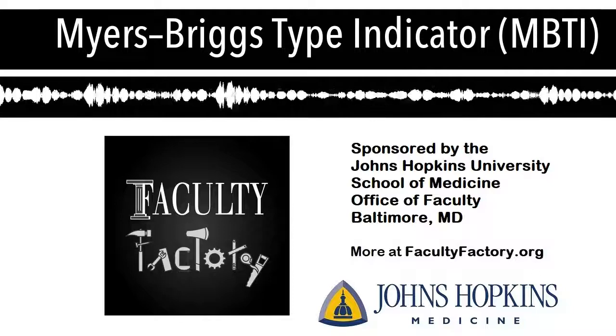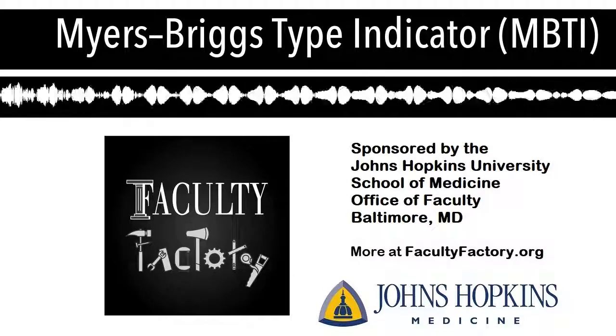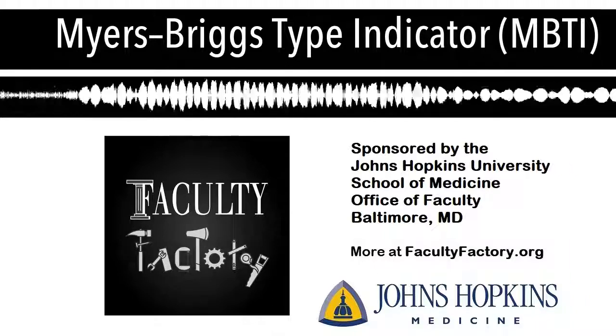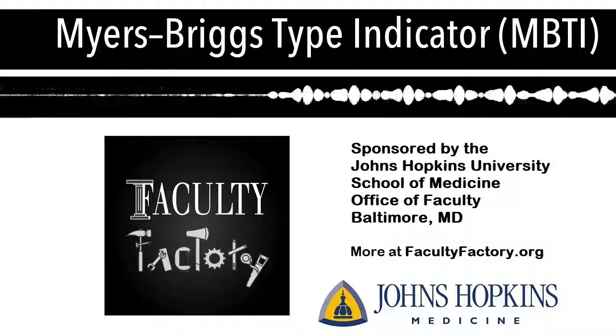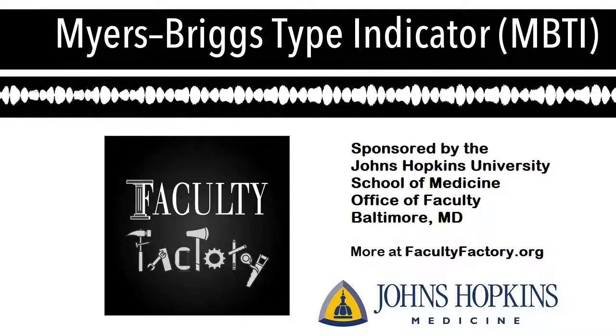That's the Myers-Briggs Type Indicator. Thanks for tuning into the Faculty Factory podcast. The mission of the Faculty Factory is to build and support a community of leaders in faculty development who share tools, resources, wisdom, and encouragement in service to our faculty members, schools, and institutions.